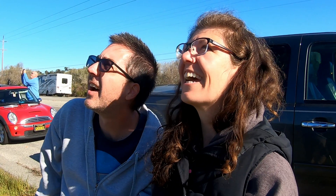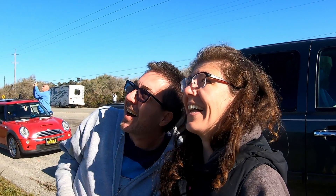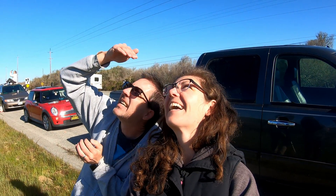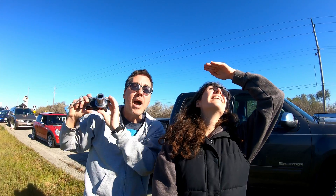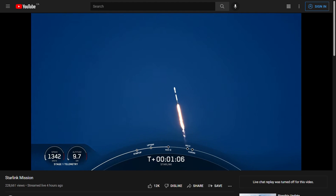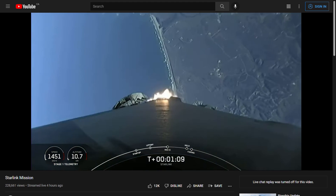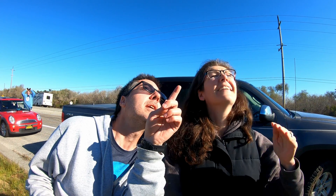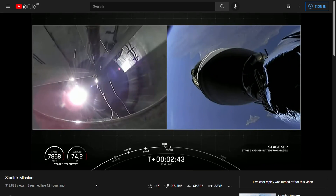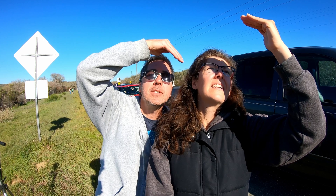Oh, that's loud. Oh my gosh. You can feel it vibrating your chest. It's like crackly. Wow, it's so high already. It all happened so fast. I expected it to go straight up and maybe curve a little bit, but this is like a huge arc. Something is going to split off from that — oh, there it goes. You can see it falling.